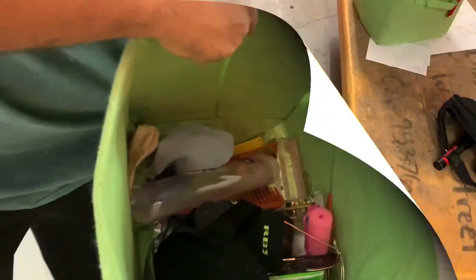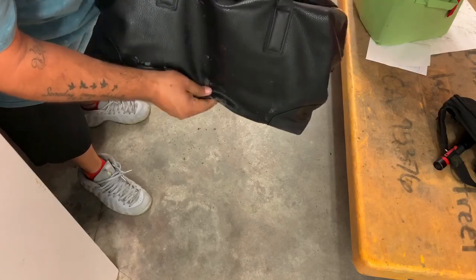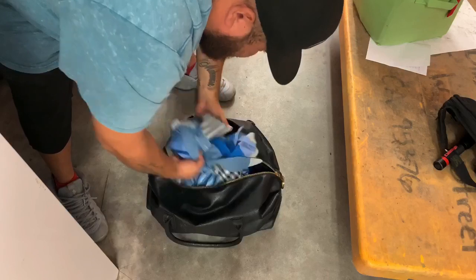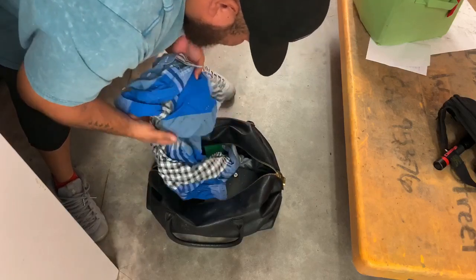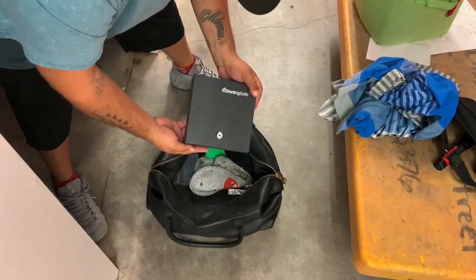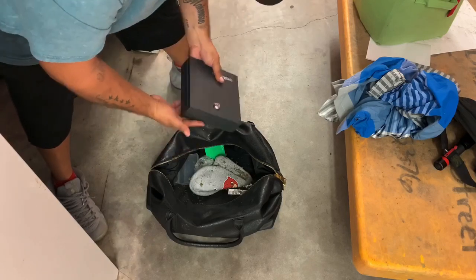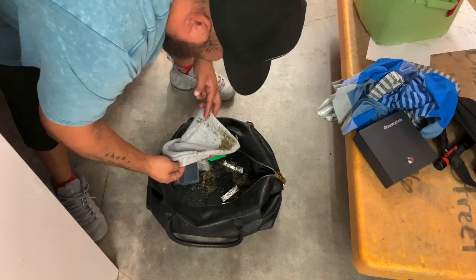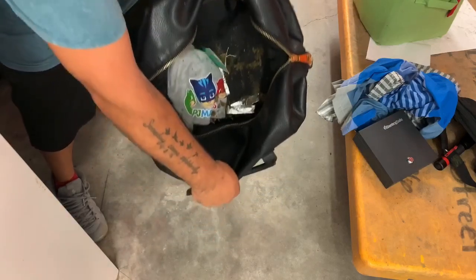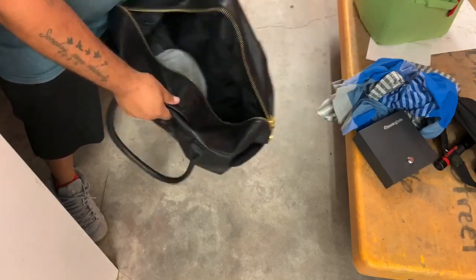Nothing much in there. Got another bag - this bag is actually really nice. It's a little pill, still worth a couple bucks at the market. Some clothes. What's this? Oh! It's a lockbox - a Century Safe! Come on... ah, empty. And these guys were cutting grass - there is grass all over it. Whoa, that is crazy! Look at that people - he was cutting grass, I believe it's grass.